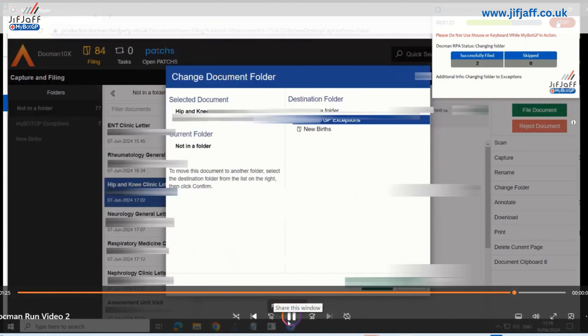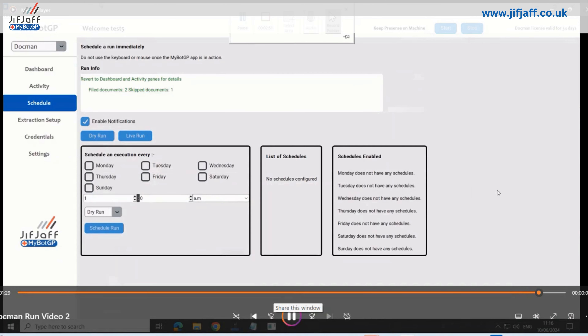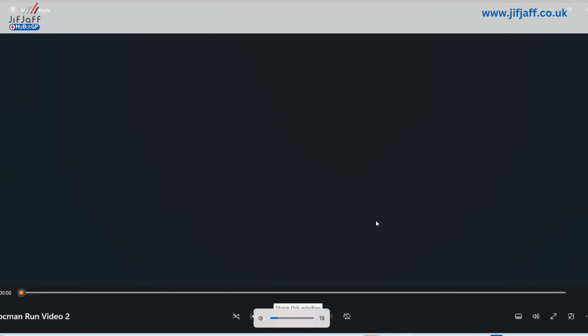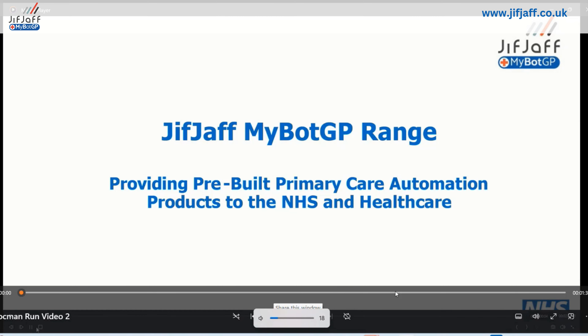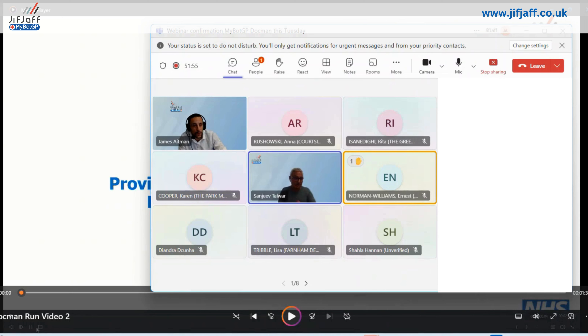Once it's completed its run, it will put all the data back into the activity log. There are two types of activity views: a dashboard giving you metrics on how many it's filed, and an activity page giving a breakdown by document type with additional line item information — detailed information you can download, review, and reconcile.